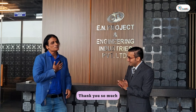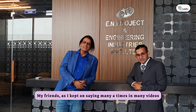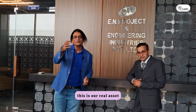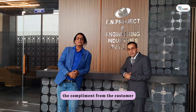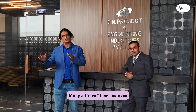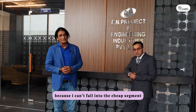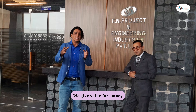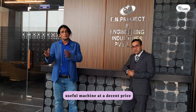Thank you so much for giving us such great machines that have increased our productivity. We were able to get the ROI within 11 months. My friends, as I've said many times in many videos, this is our real asset — the compliment from the customer. We don't believe in cheap solutions. I lose business sometimes because I can't fall into the cheap segment, but we give value for money — the optimum, useful machine at a decent price.